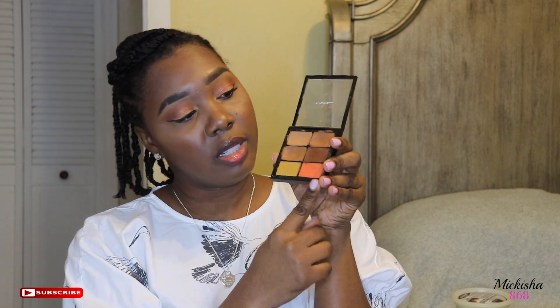I also like this MAC Pro Conceal & Correct Palette in Dark. It has shades NC45, NW45, NC50, NW55, and Pure Orange. This palette is amazing — you can color correct with it, and you can use the lighter shade to sculpt your brows. Really a nice palette, and it goes a long way.